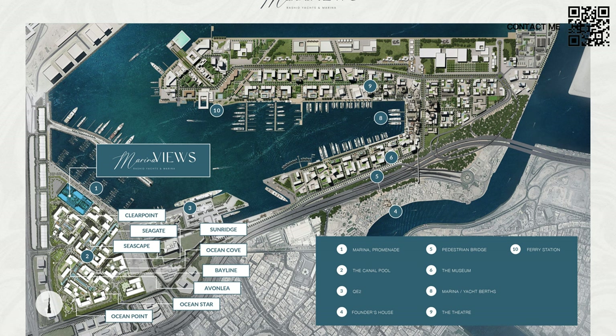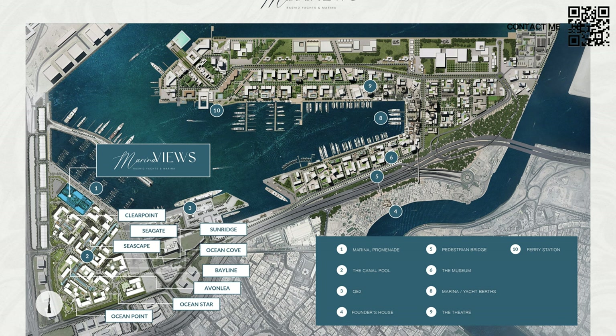Here we can see the master plan of Mina Rashid. You can see all the old launches — Clearpoint, Seagate, Sunridge, Ocean Star, Ocean Point — all of those were at the back of the community, and now we have Marina Views highlighted right in the front of the marina. So we have amazing water views and marina views, and you can see the massive community that Emaar has built. It is not just the building you are buying — it is the community feel. Emaar has taken over Mina Rashid and renamed it Rashid Yachts and Marina, building an amazing community with loads of buildings and launches still to come, which is also good for capital appreciation.